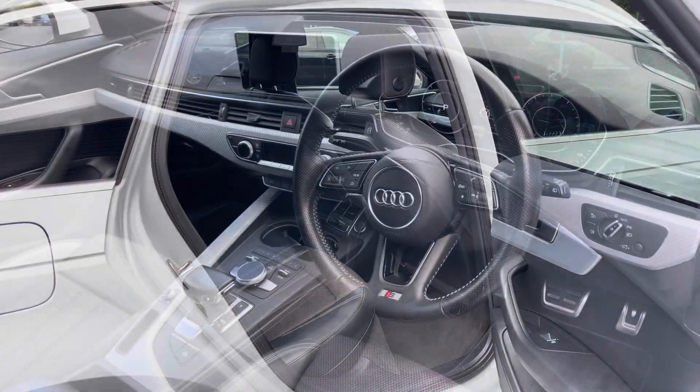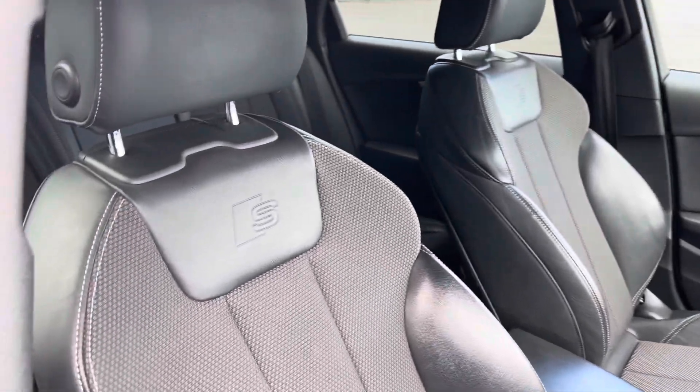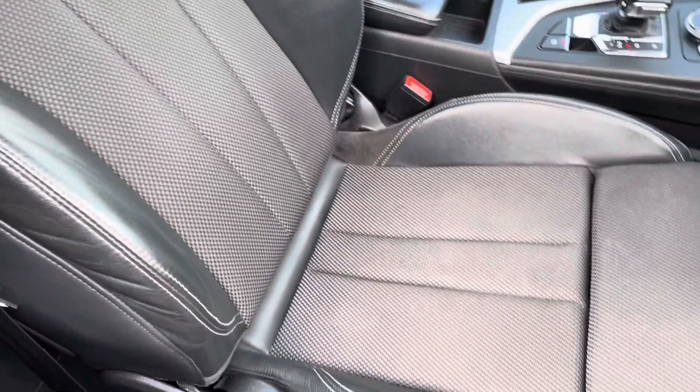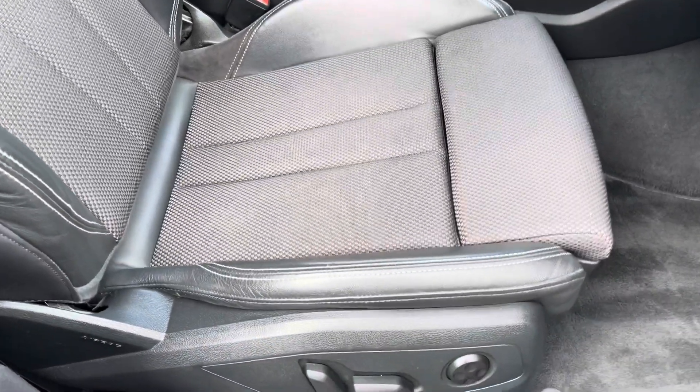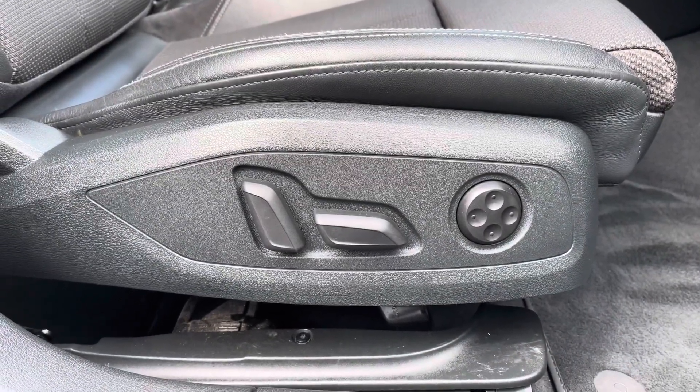If we come back round to the driver's side now, again the interior is in fantastic condition. Taking a closer look at these front seats, as you can see they do offer you plenty of side support and comfort. The front driver's seat is also electric, meaning you'll always find the perfect seating position for you.